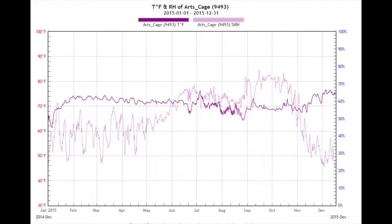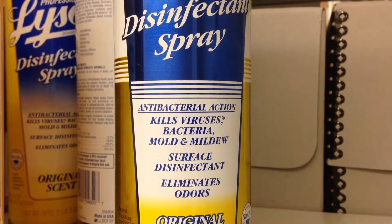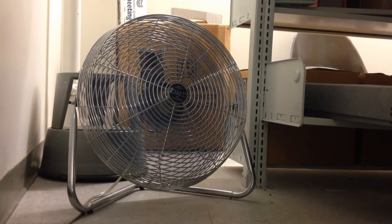During the summer and fall months, relative humidity in the cage exceeds 60%, the point at which mold becomes a risk. The library has taken several preventative measures in an attempt to combat mold, but the main culprit, relative humidity, remains unresolved.